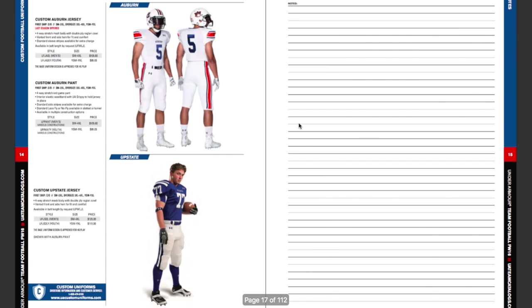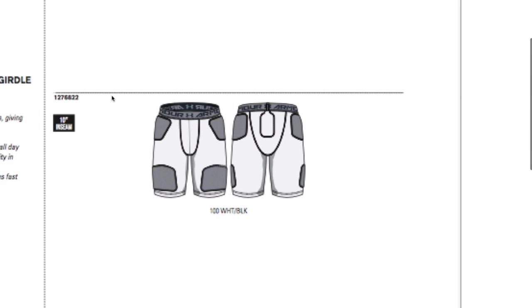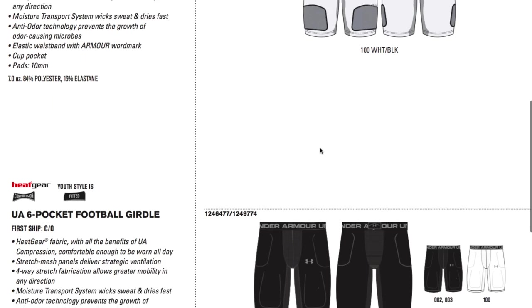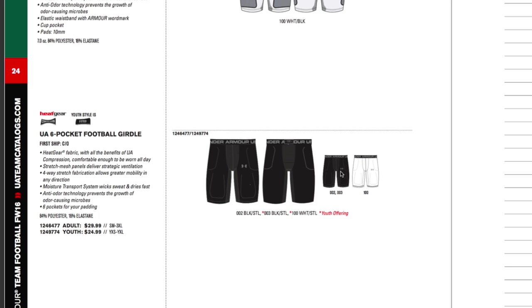Now let's look at some of their padded apparel. You guys have seen this — it came out earlier this year. This is the Under Armour 5-pad girdle in white and black, with five pads: one on each hip, thigh, knee, and one on the tailbone. They also just came out with one at $50, which may be this new one. There's also a youth six-pocket football girdle where you can put all your pads in, including a cup pocket. That one is just for youth.